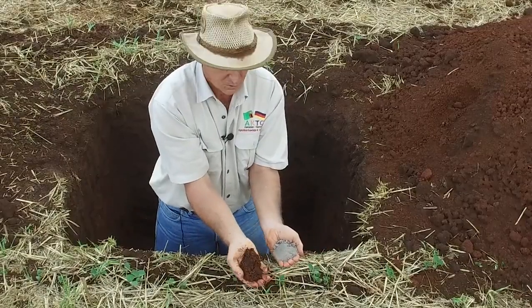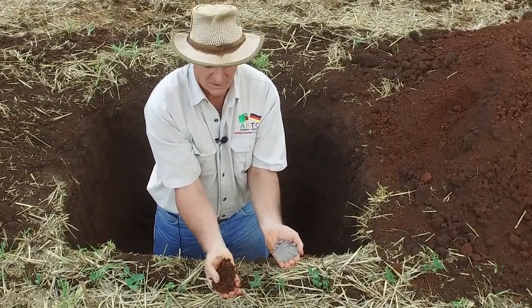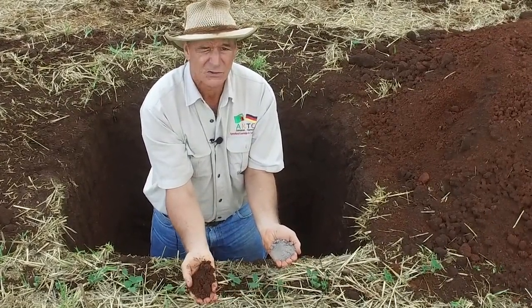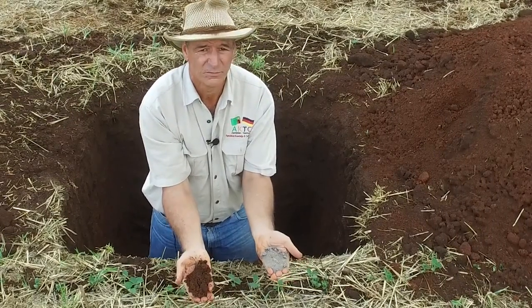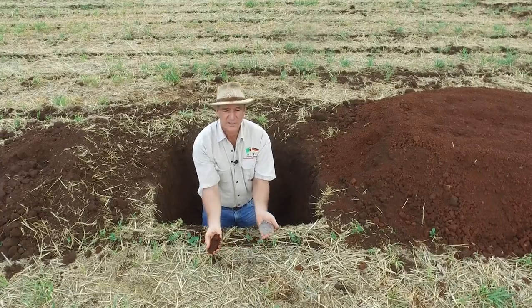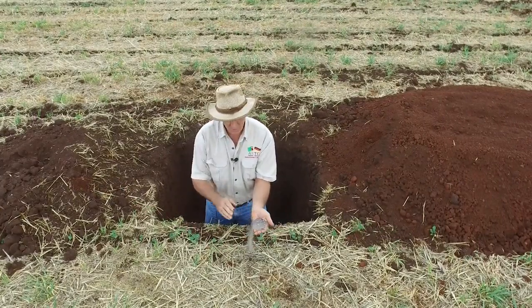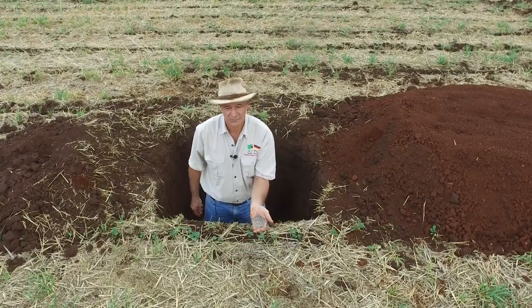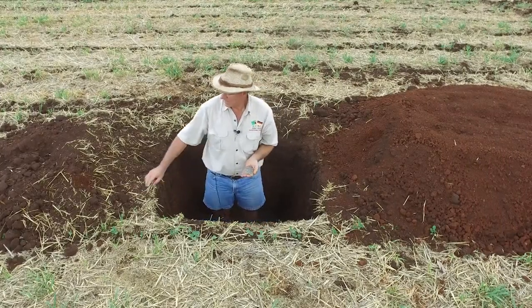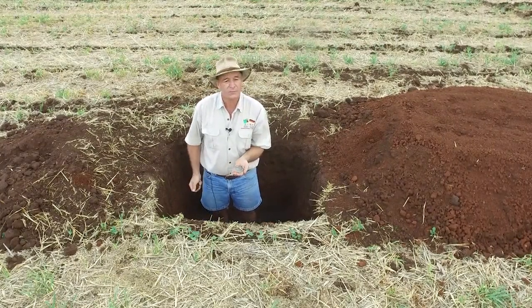What soil do you think is more fertile — a heavy clay soil or a sandy soil? The clay is much more fertile. Why? Well, clay has got many, many more colloids than sandy soil.